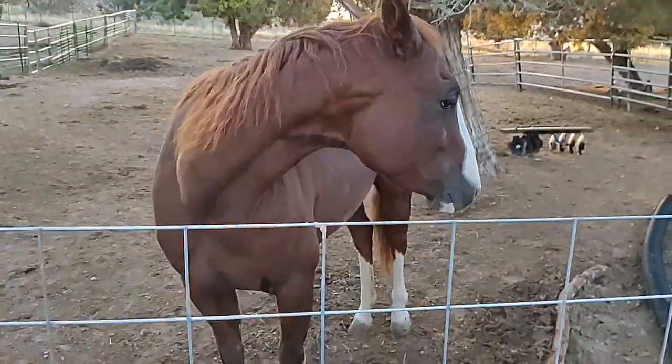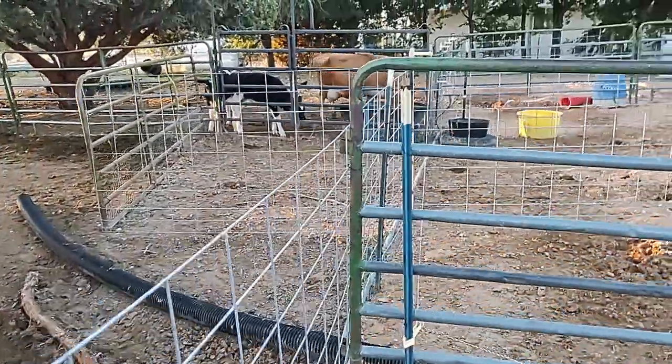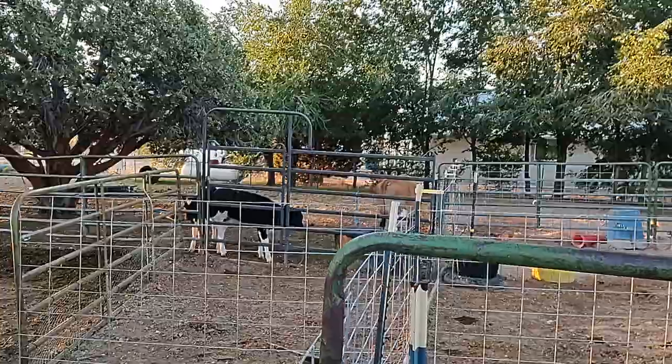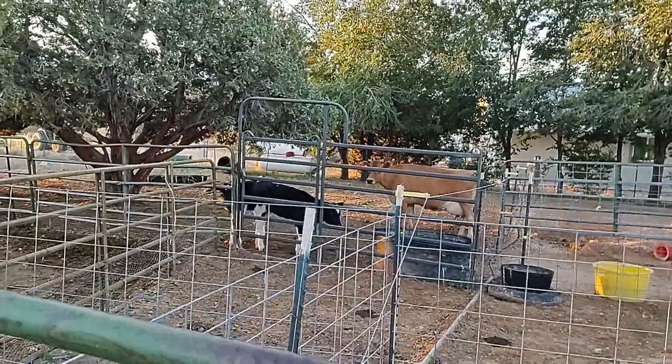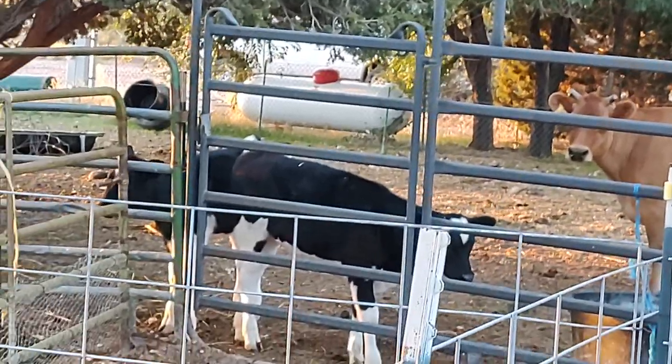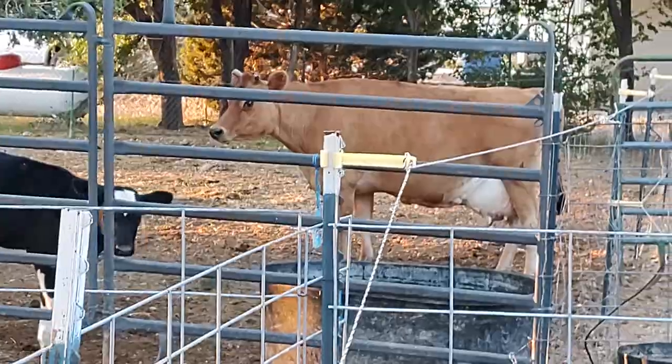And then we have Miss Molly and the two girls. These are girls number seven and number eight that Molly has been able to raise this year with her wonderful jersey milk.